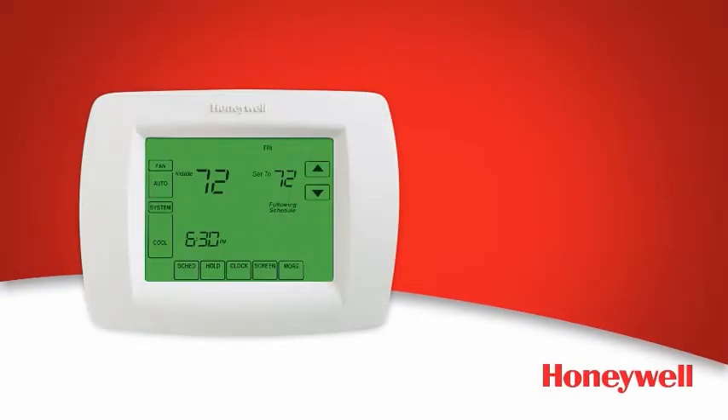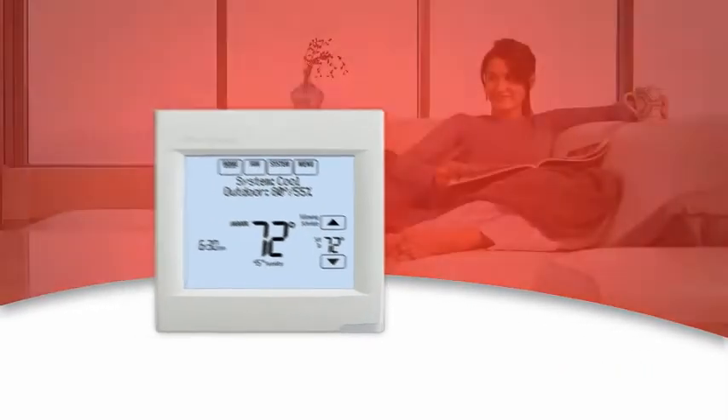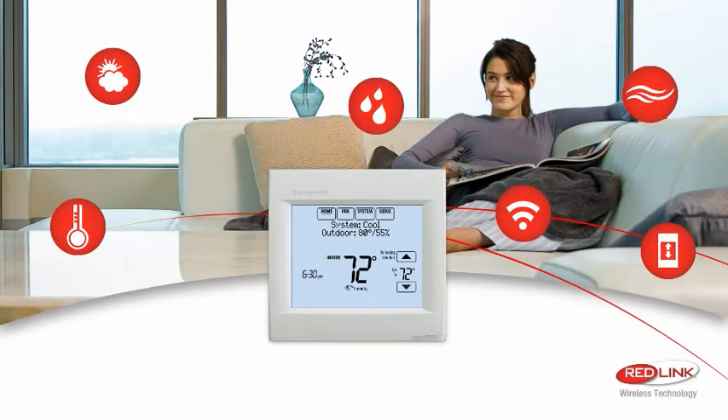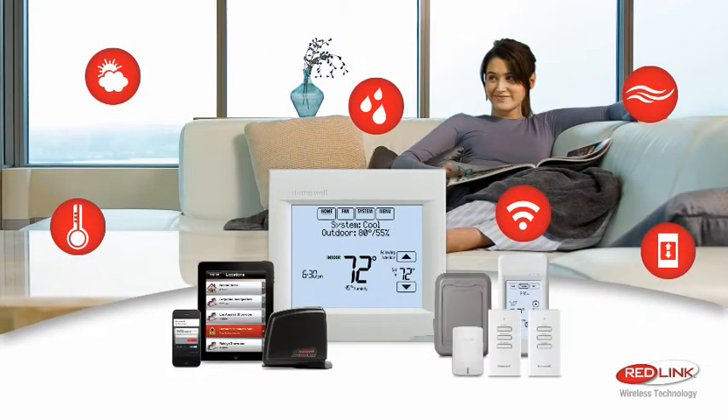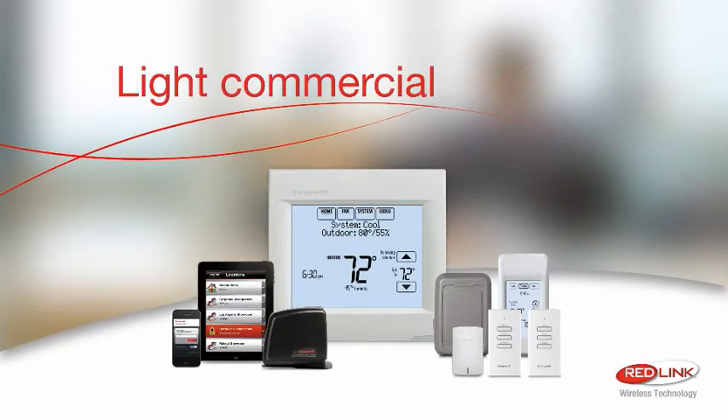Meet the next generation of a tried and true favorite. The all-new Vision Pro 8000 from Honeywell isn't just a thermostat — it's a gateway to total comfort. Now with Redlink connectivity and a full range of wireless accessories, you can offer a complete solution to both residential and light commercial customers.